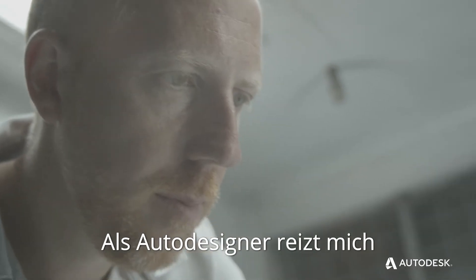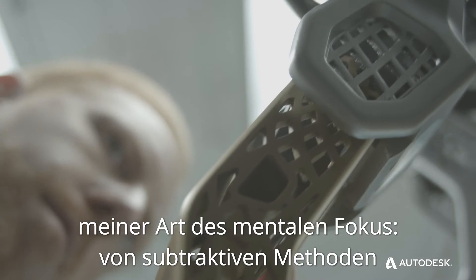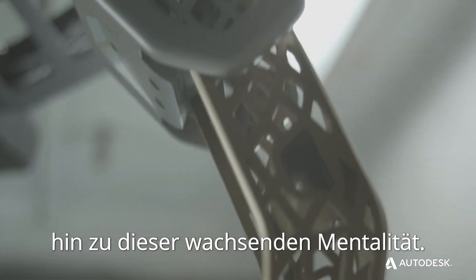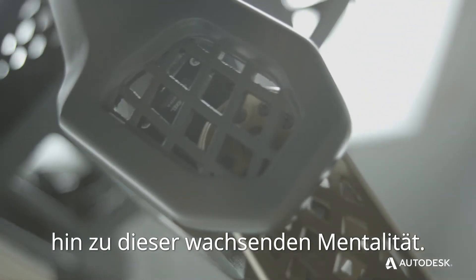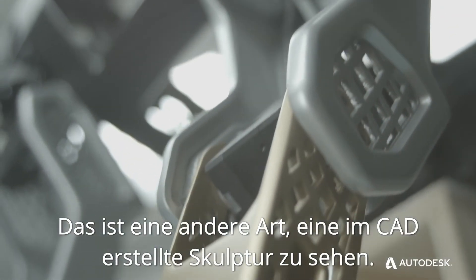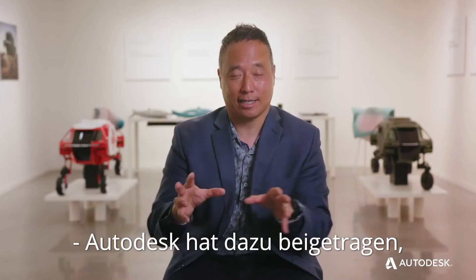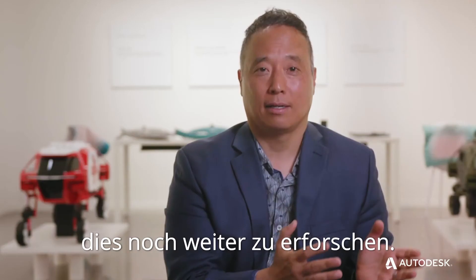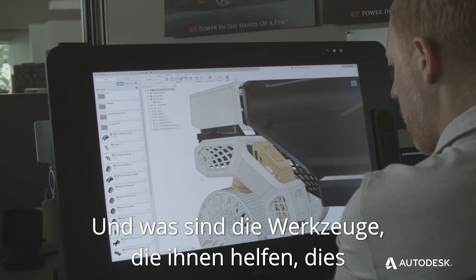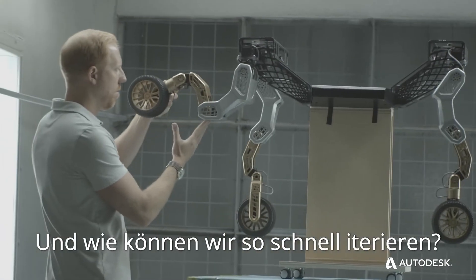As a car designer, the part that excites me about generative design is the change in my mental focus from subtractive methods to this growing mentality — I'm growing CAD data. It's a different way of seeing a sculpture created in CAD. With Autodesk, I hope to explore that even further: what are the tools to help experiment with that digitally, and what are the tools to help put this together in physical format? And how do we iterate that rapidly?